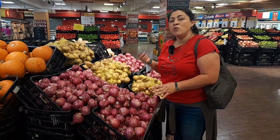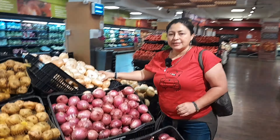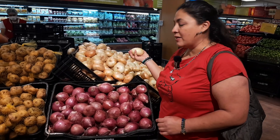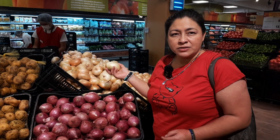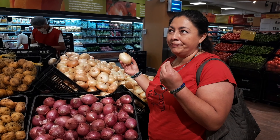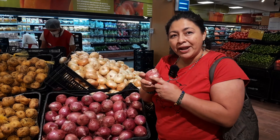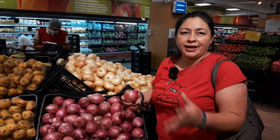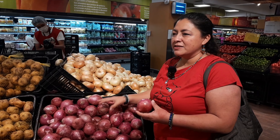This one is la peruanita or papa canchan, and we can use it in fries. The yellow potato and the peruanita or papa canchan get so good in fries. And this one is la papa andina, which looks black — you can see black, this is a pink one, the other white one. We have a lot of kinds of potato. We love it.